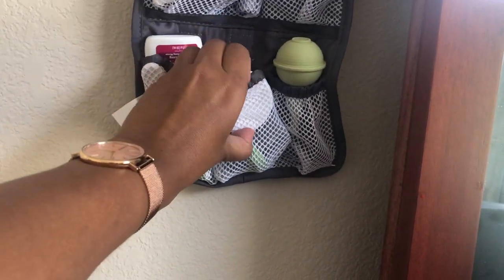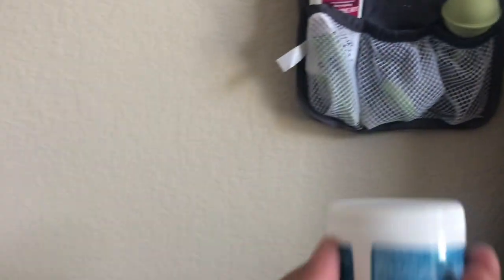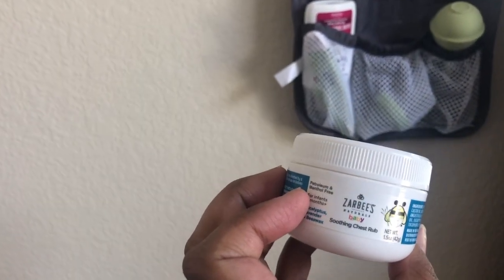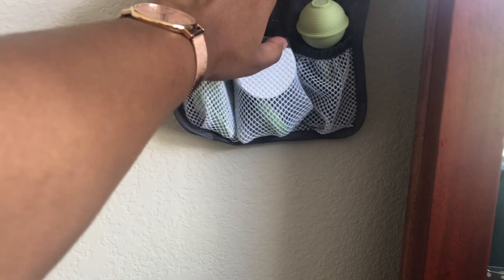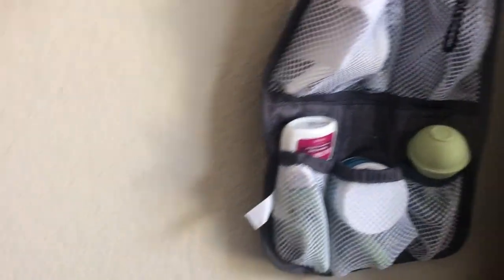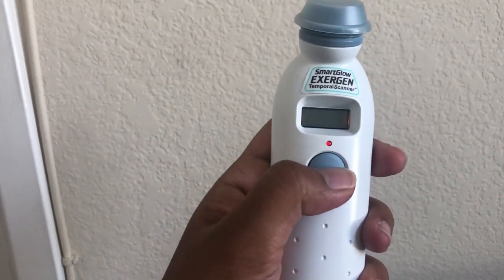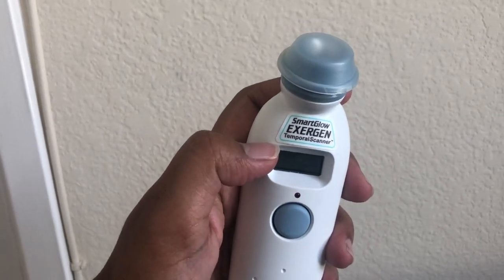You also have these boogie removers for the nose that help babies breathe better. Next, related to baby's health during a cold or fever, these are Zarbee's Soothing Chest Rub — don't use it in the nostrils, it's like a Vicks version for babies. You can use it on the chest, back, and feet. I also highly recommend a thermometer — this one reads when placed on the forehead. It's the Smart Glow Exergen Temporal Scanner, available on Amazon.